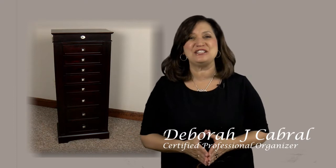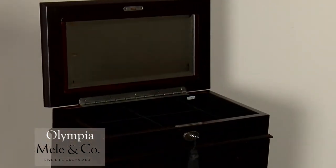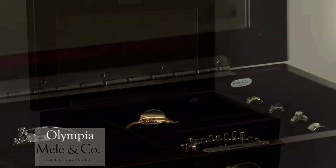The Olympia jewelry and accessory armoire is fine furniture quality with a dark walnut finish, pewter accents, and a black plush interior. Place the tassel key into the lock and open the lid to find a beveled mirror and seven open area sections.